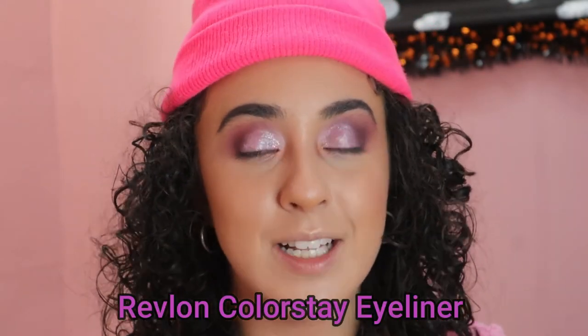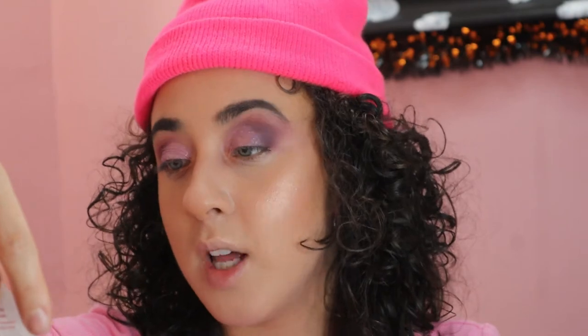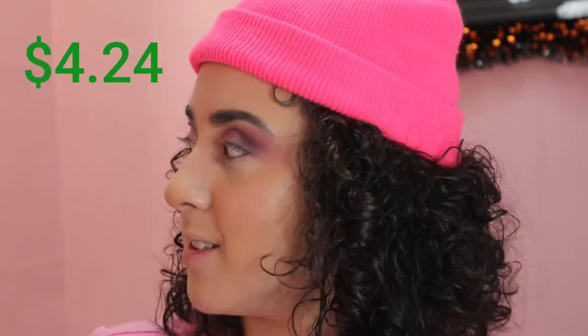Now we need eyeliner. This is the Revlon Colorstay Eyeliner and it's supposed to last like 16 hours — I don't know about that, we're gonna see. She was $4.24. Wait — guys, I got a grey eyeliner. Why is this not pure black?